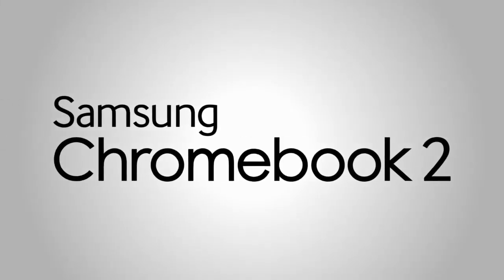Hi, I'm Alex for Samsung. If you're like me, your digital life is here, on the cloud.